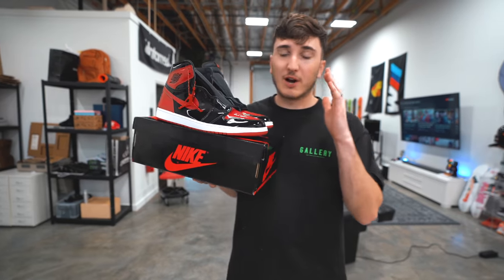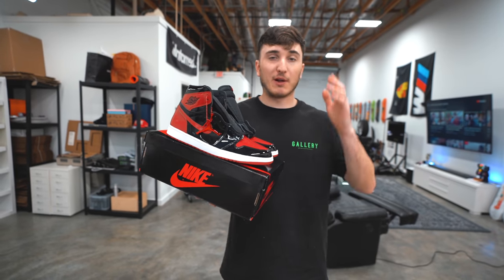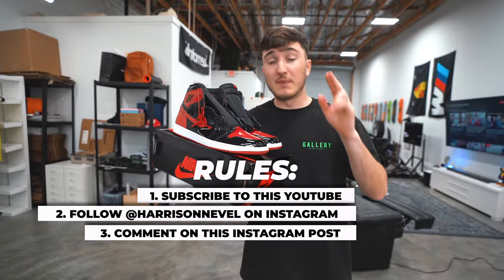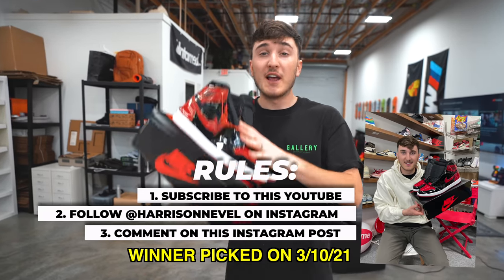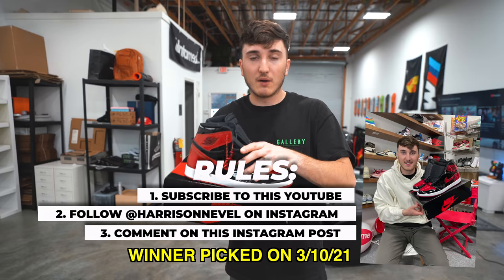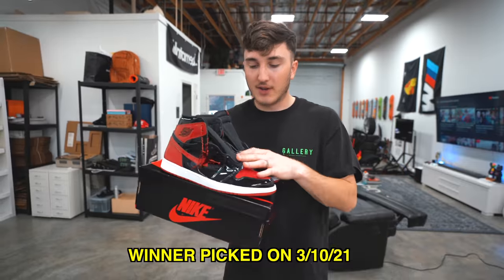We're giving away a pair of Jordan 1 Patent Leather Breads — a newer pair that just came out. All you have to do is: one, subscribe to this YouTube channel; two, follow me, Harrison Devil, on Instagram; three, leave a comment on the post shown on screen and tag two friends on Instagram. We'll pick the winner in three weeks. These are a size 11 — if your size is different, I'll try to buy your size instead.